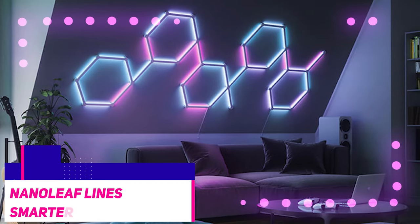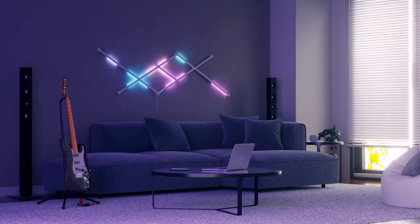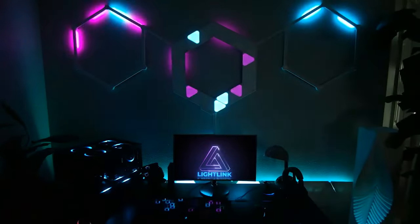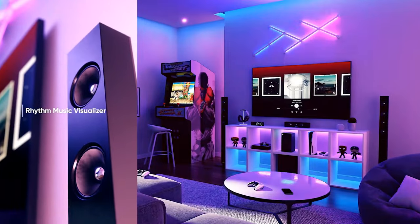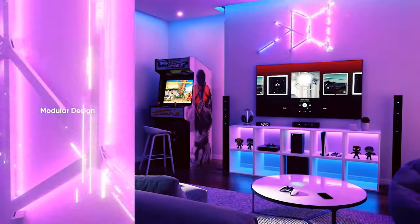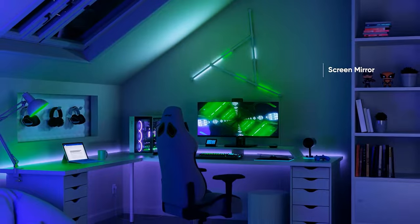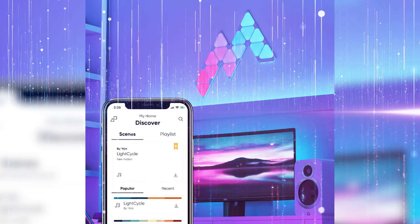Nanoleaf Line Smarter Kit is one of the latest smart light bars that will add a cool flare to any gaming space. With nine individual pieces shaped as lines that you can connect to one another at 60 degree angles, you can create any custom geometric shape or design of your choice. These light bars also feature dual color zones and are capable of syncing up with music in real time, as well as screen mirroring for an immersive gaming experience. You can also choose from 19 built-in scenes or create your own unlimited RGBW animations using two vibrant color tones per line, and control them with the Nanoleaf app which is iOS and Android supported.